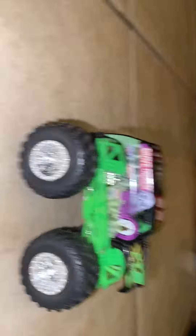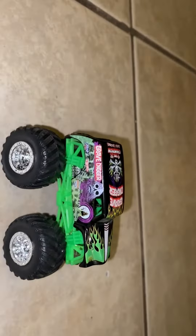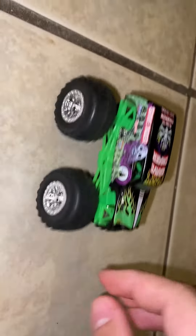So the first truck that I got through Makari is the Gravedigger Travel Treads. It's an alright truck. The wheels are alright — I wish they were better — but this is my first Travel Treads, so it's a cool looking truck.